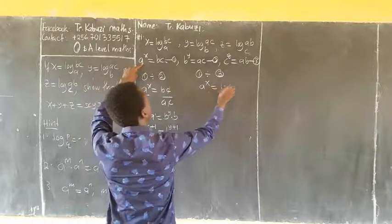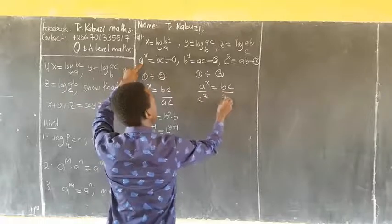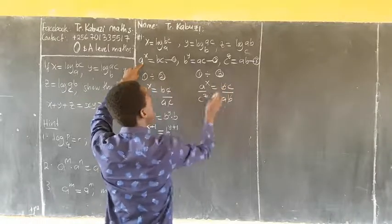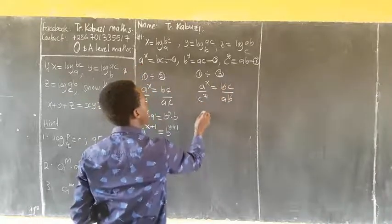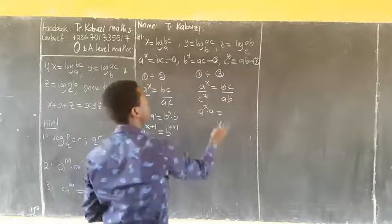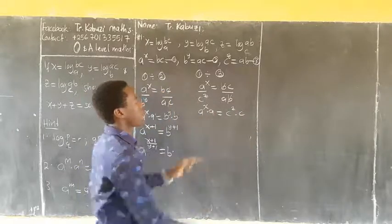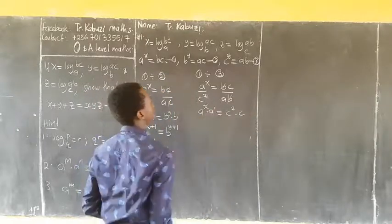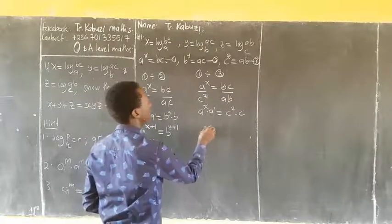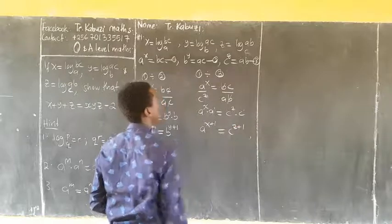Equation 1 is a^x equaling to bc, divided by c^z equaling to ab. Similarly, a^x times a equaling to c^z times c. Numbers are all the same base, so I add powers: a^(x+1) equaling to c^(z+1).